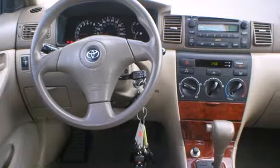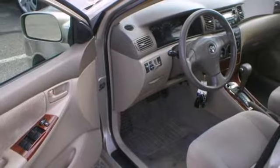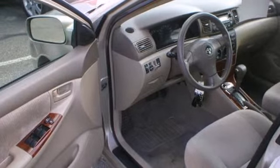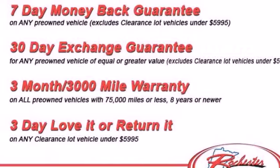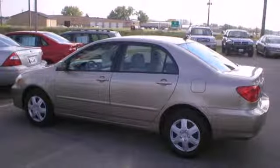Side impact bars, ignition disable, and dual front airbags. Toyota quality, along with an extensive list of safety equipment, make this Corolla an intelligent choice. Test drive it today.